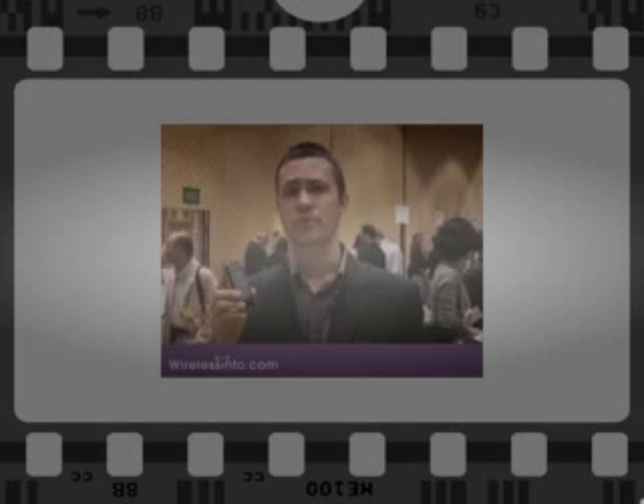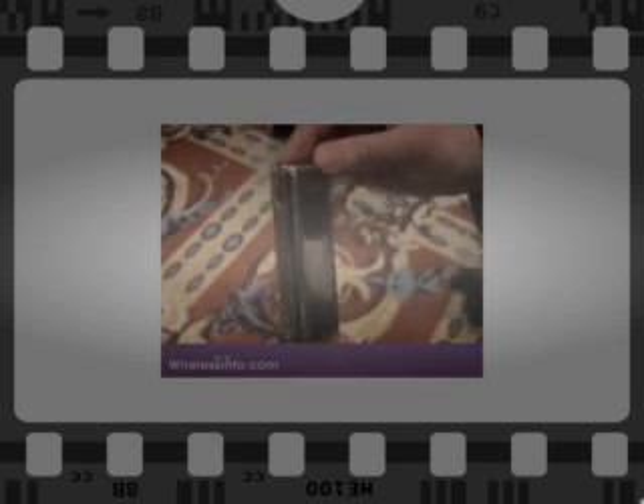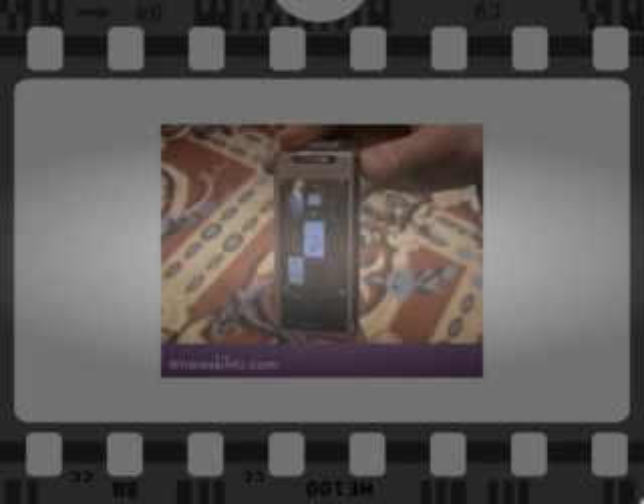This phone runs Windows Mobile 6.1. It has a 3-inch high-resolution touchscreen at 800 by 480 pixels.